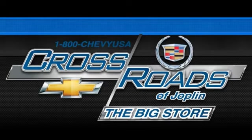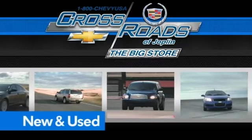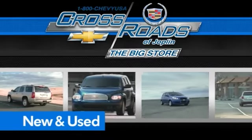Crossroad Chevrolet Cadillac, the big store, is the premier Joplin Chevrolet dealership to buy a new or used Chevy, like this one.